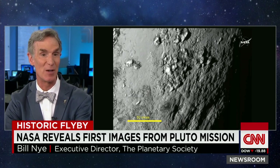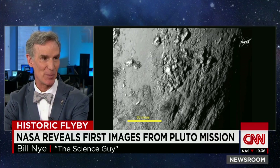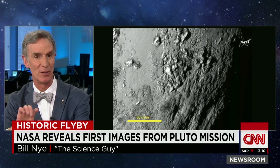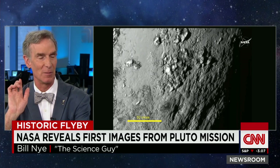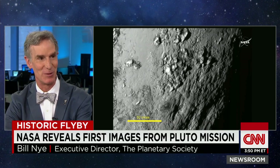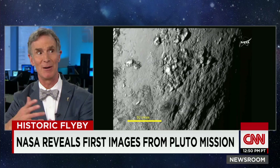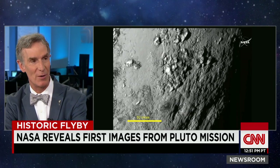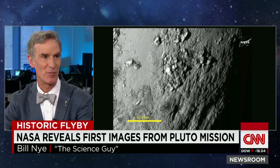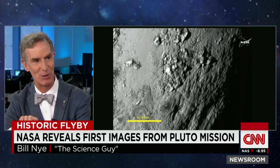If you want to know where we came from, you've got to study these bodies — these beyond the outer planets, the Plutoids, as I like to call them, Pluto being the first among them. They don't see any impact craters on the wide shot. It means there's less impact out there than maybe we thought. All the water on Earth, all the water that is in you and me, came from space.